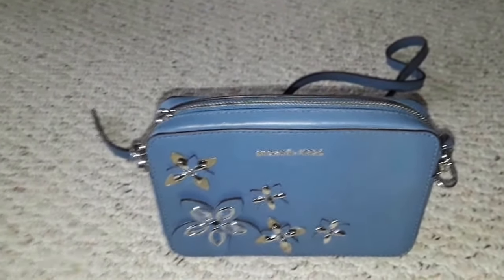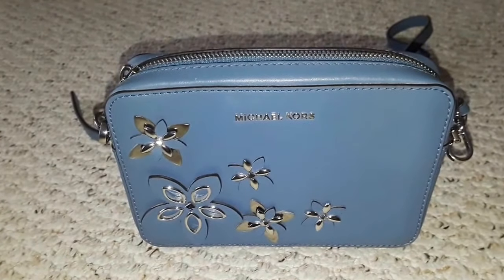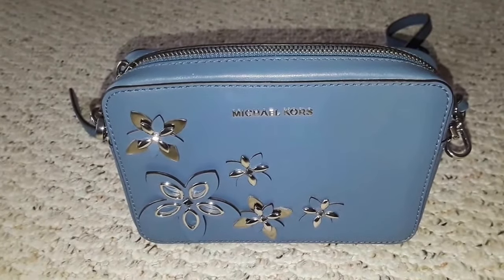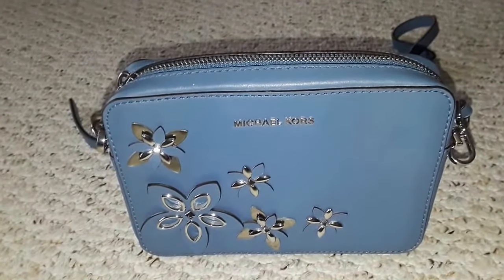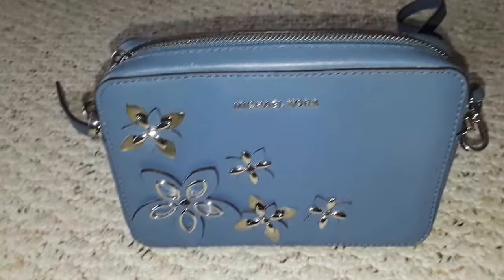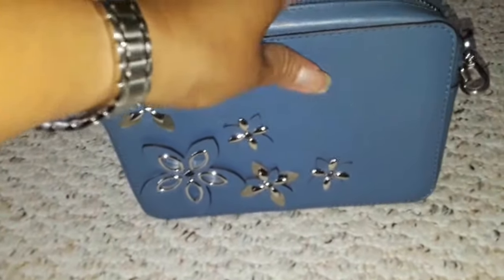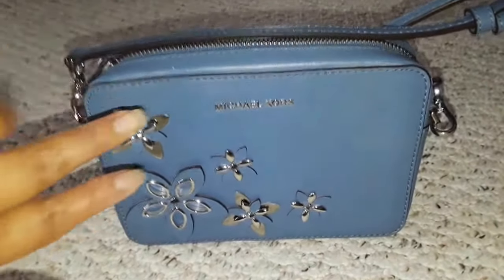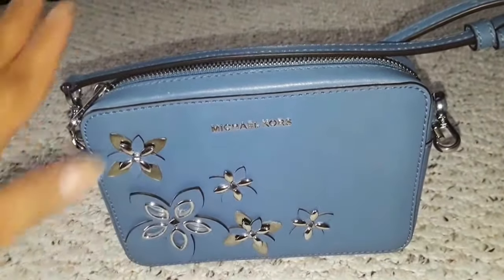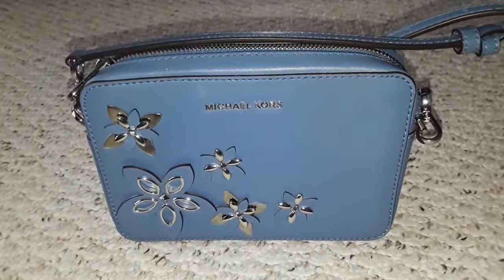Anyway, this is not a handbag — I would consider this a crossbody bag. I think the name is Michael Kors Flowers or Floor Pouch in the medium size. I was wondering why it's called a pouch, because it's probably small, but it has a very long strap. You all know I'm into arts and crafts, so sometimes I bling my bags with flowers, crystals, and rhinestones.